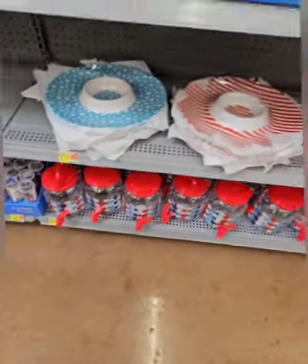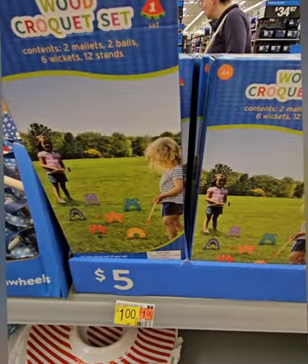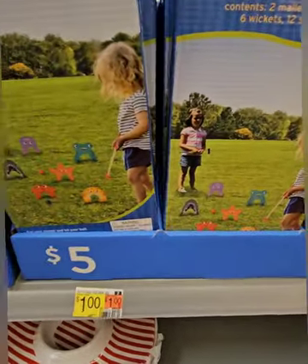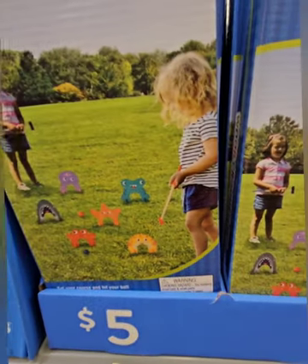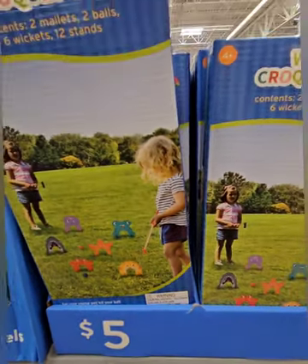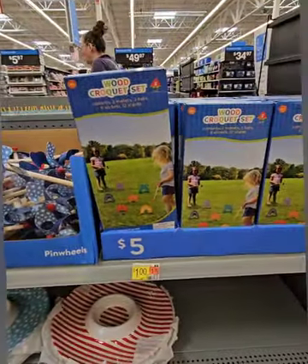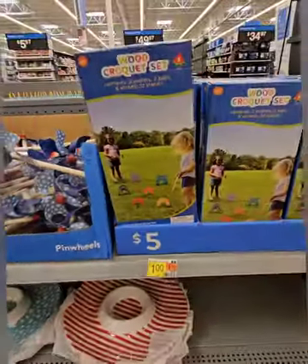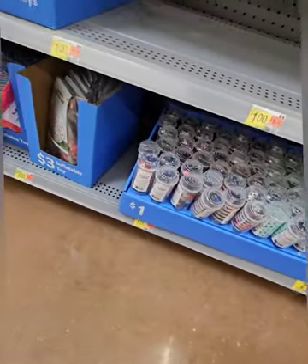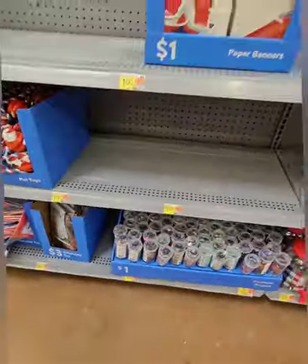They have a fun outdoor wood croquet set for the kiddos — actually coming in at five dollars, I apologize for misreading the tag earlier. Kids can learn to play croquet and have a lot of fun with it. They also have confetti poppers in all the Fourth of July colors and some inflatable toys for the kiddos to play with.